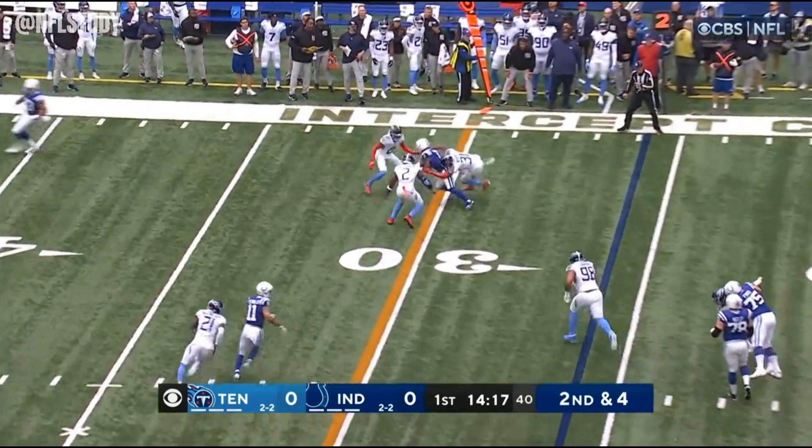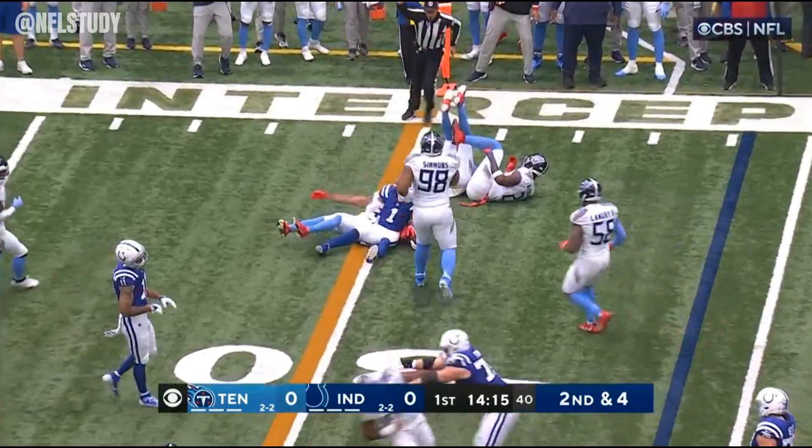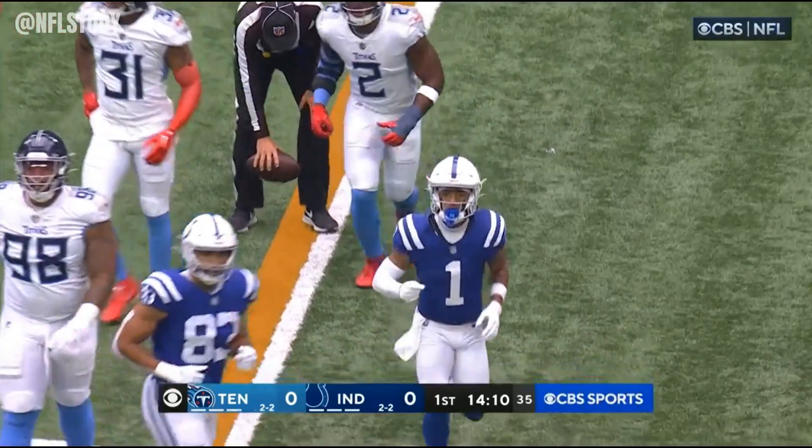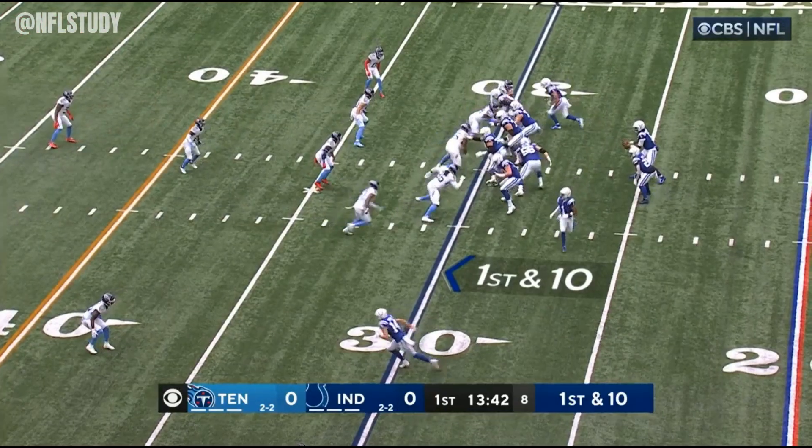Richardson from the gun on second and four. Fires and completes right at the line of scrimmage — the rookie Josh Downs, starting to become more and more of a piece for this offense. That is huge.